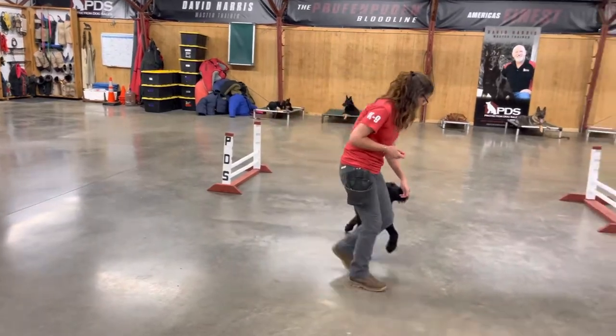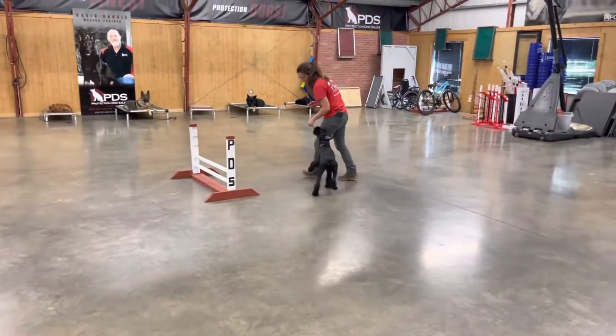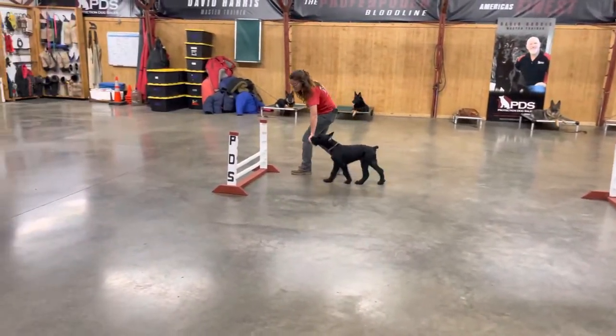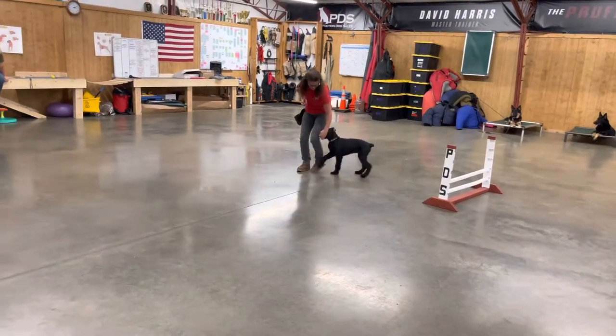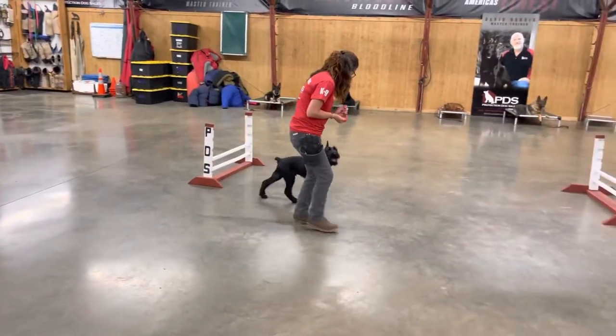Gage, once again, is three and a half months old, working line giant schnauzer out of Europe. He's a cool cat and a fun, happy dog. He's in an amazing foster home — going places, traveling, being part of a real family, getting to be around other dogs and cats and small children.